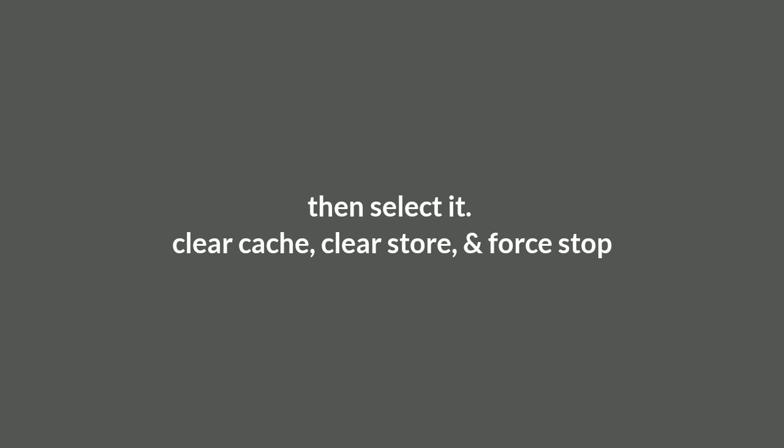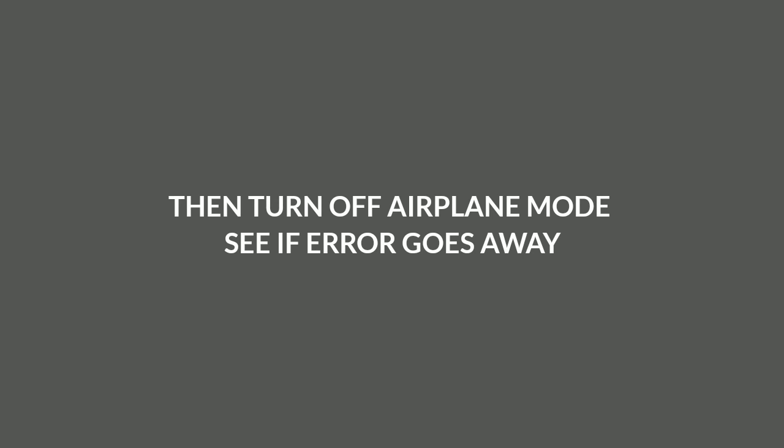Try to clear the cache and also the storage. Then try to force stop it. After force stopping and clearing the cache, you can try to turn airplane mode off and see if the error goes away.